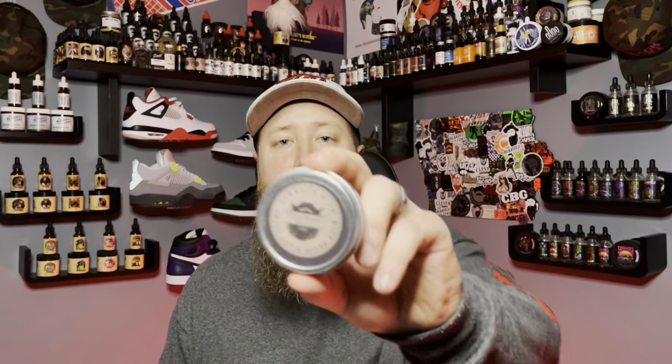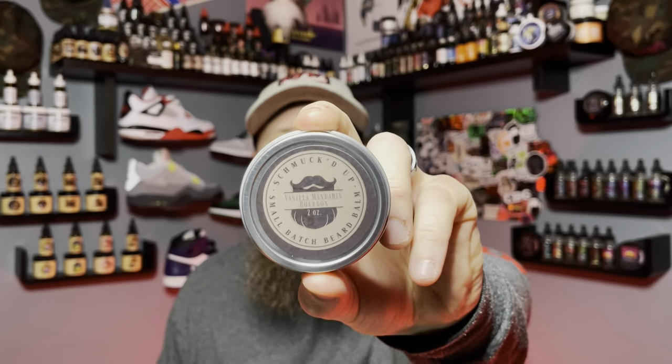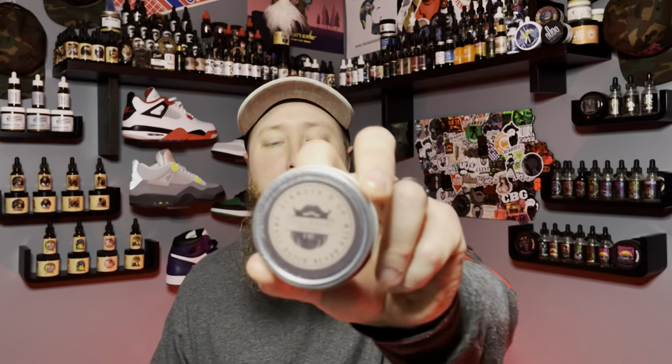As I had mentioned, we are talking about a local company called Schmucked Up. Their owner, Joe, reached out to me. They're based out of North Liberty. He said they are best known for their balms — that is their specialty, that is what people come to them for. I told him I'm a beard butter guy, but I will definitely try your balms and let me see how these are. Guess what? He proved me wrong.